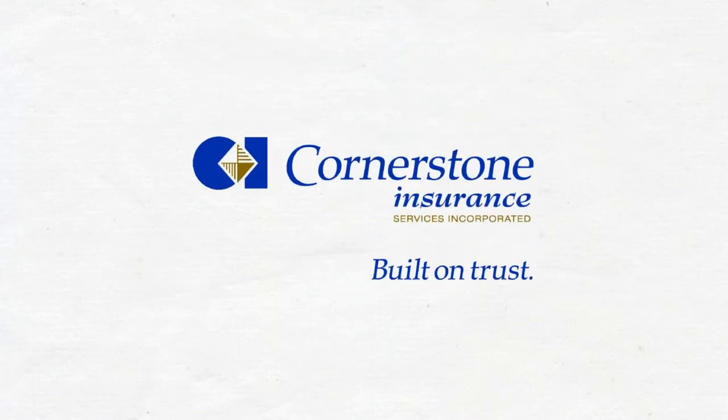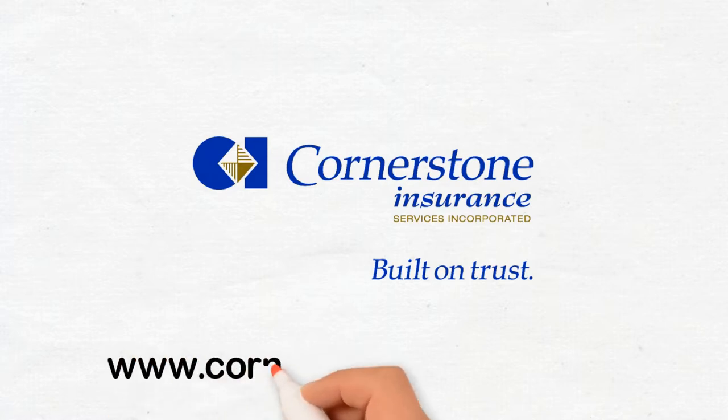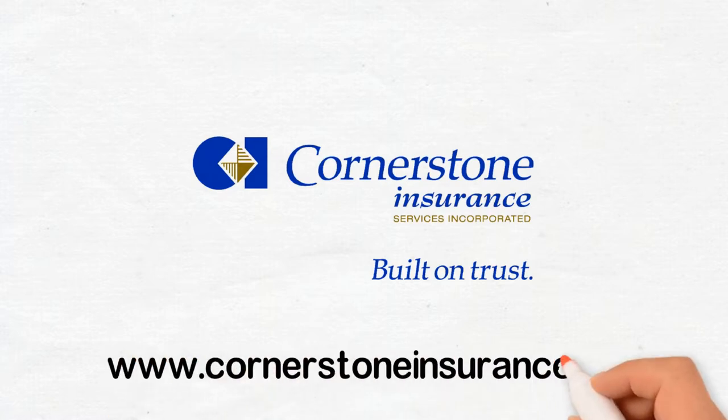Talk to your Cornerstone Insurance broker or get a quote now at www.cornerstoneinsurance.ca